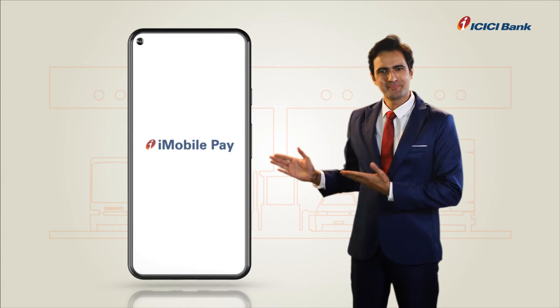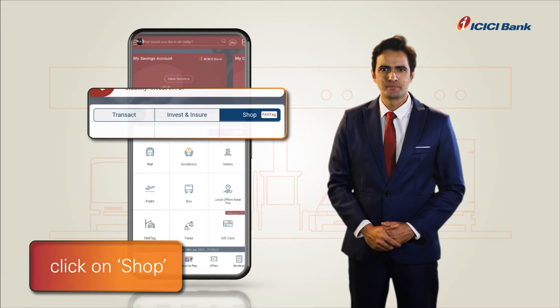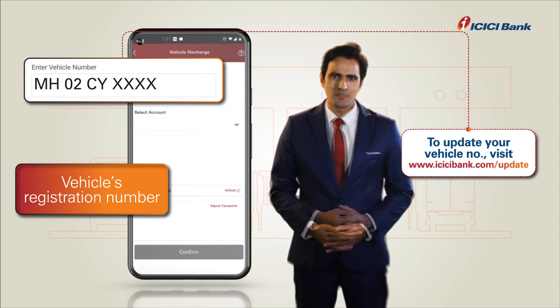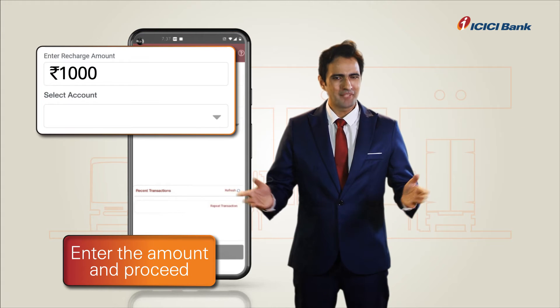For ICICI Bank iMobile Pay, simply log in and click on Shop. Select FASTag and click on Recharge. Enter your FASTag customer ID or your vehicle's registration number, then enter the recharge amount and proceed.